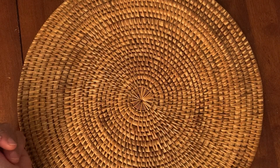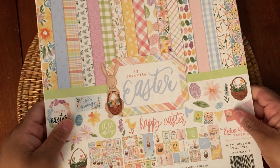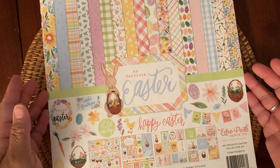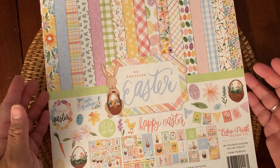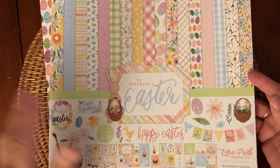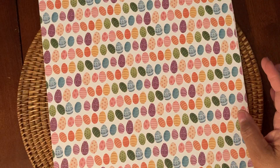So let's share the paper. I picked up this Easter set called My Favorite Easter by Echo Park. It has 12x12 double-sided paper with 12 sheets and one 12x12 element sticker sheet. First you have this one with bunnies on the front — it's called Cottontail — and then plaid on the back.